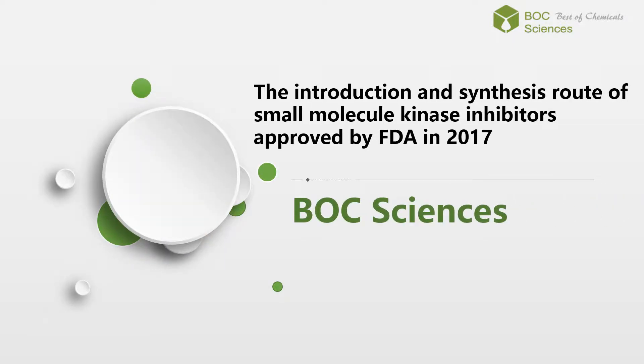Welcome to BoxSciences. Today, we talk about the introduction and synthesis route of small molecule kinase inhibitors approved by FDA in 2017.